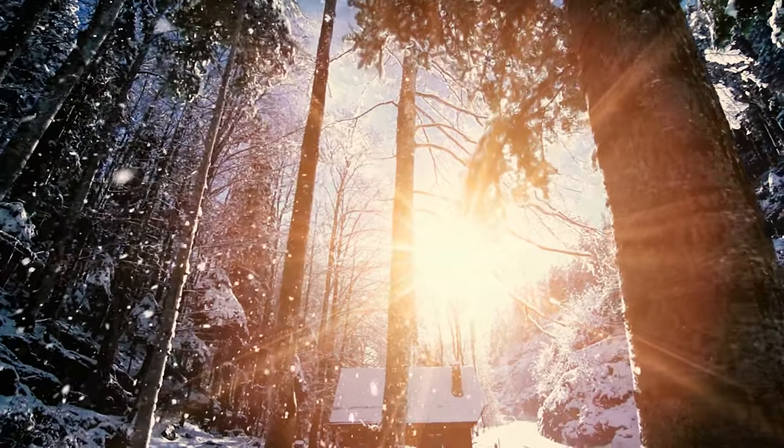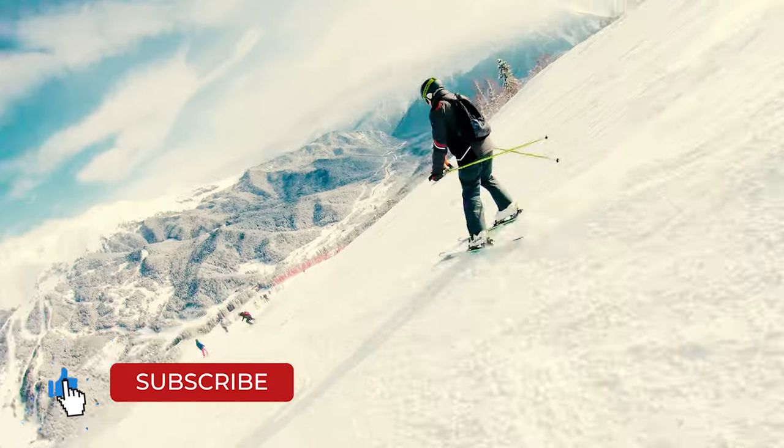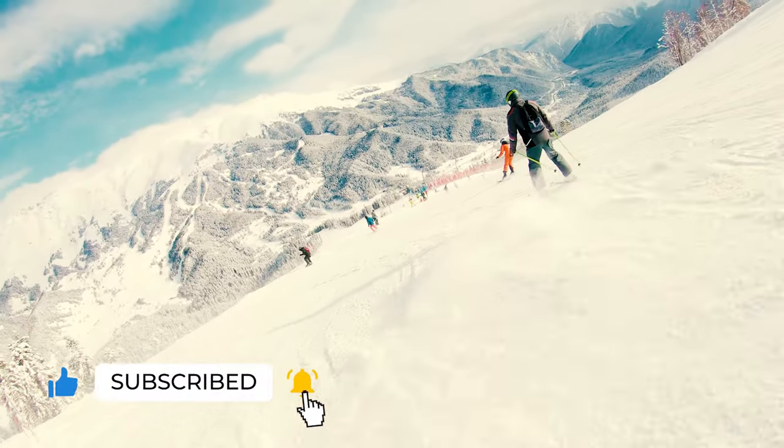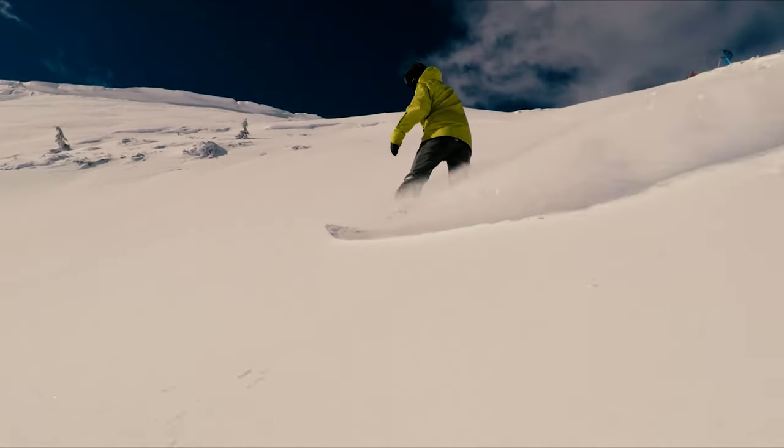Hitting the slopes to enjoy the fresh powder is a great way to stay active and spend some time outside in the winter. Whether you choose to ski, snowboard, or participate in other snow sports, it's important that you are decked out in the right gear not only for comfort but also for safety.